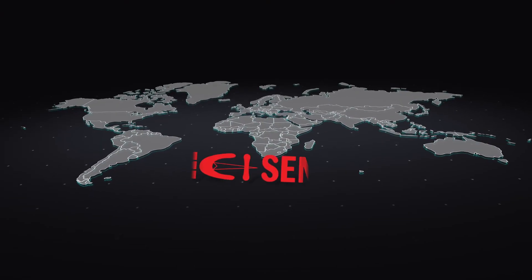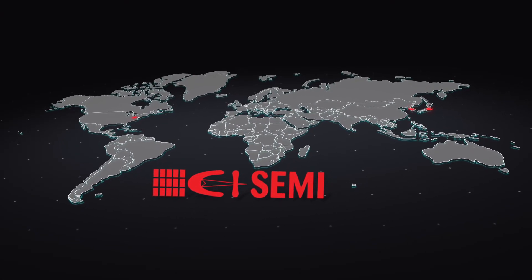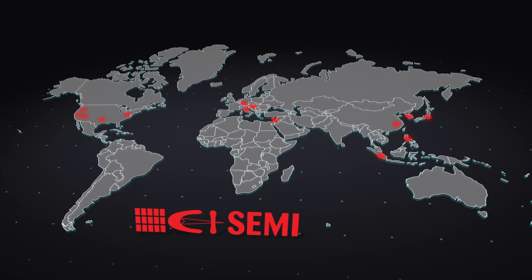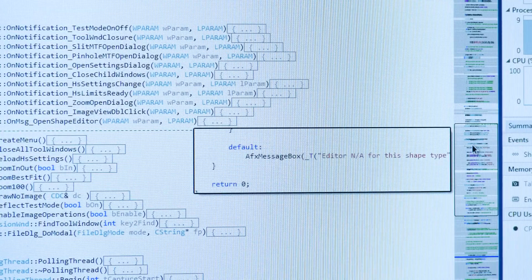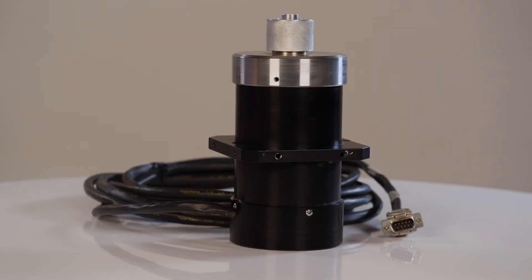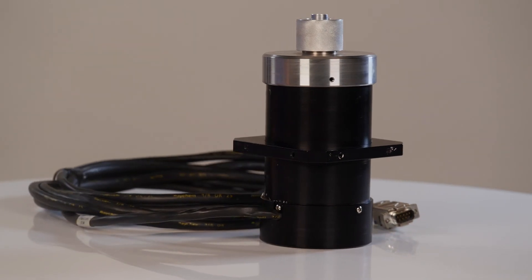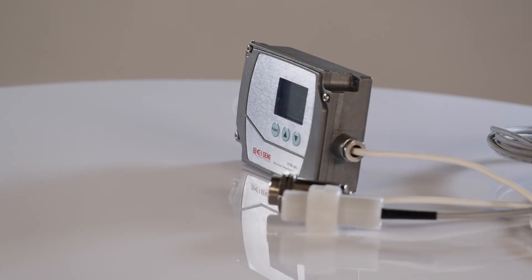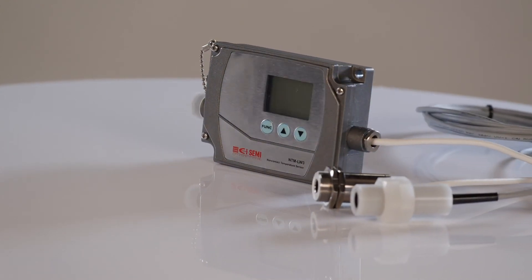CI-SEMI — temperature monitoring solutions you can trust, like major equipment manufacturers around the world. CI-SEMI's experts work hand-in-hand with leading OEM development teams to build the best possible temperature solution for their application. Have an in-situ temperature monitoring challenge? Leave it to the experts and we will meet the challenge together.